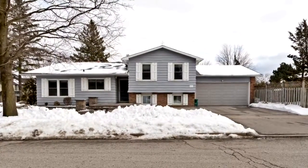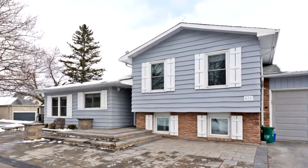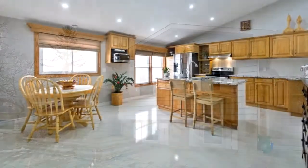Custom oak gourmet kitchen with high-end stainless steel appliances, hardwood floors throughout, master hall suite with custom jet tub, open concept with bright living room with bay windows.